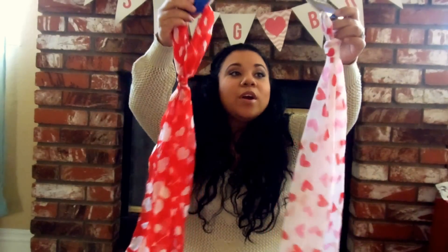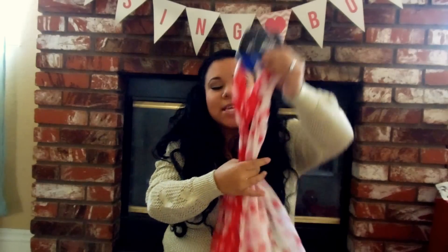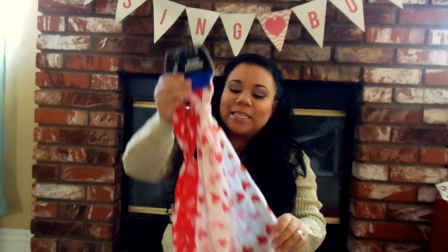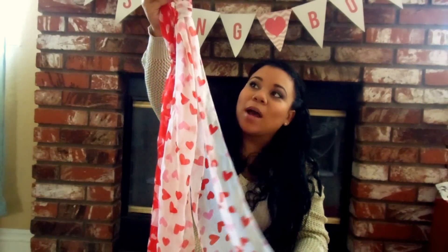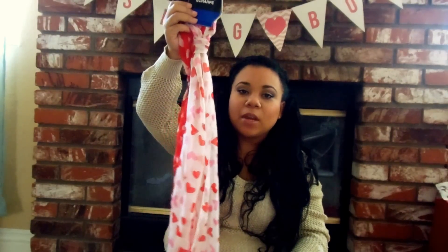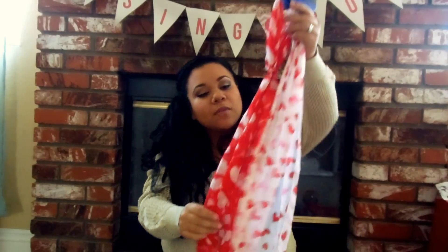And then the last Valentine's Day items that I picked up were the famous, the infamous Dollar Tree scarves. Everyone's been hauling these and I was so, so excited to get them. I am going to probably tie these together and then create an infinity scarf with them. I like to have the double print - I thought that would be cute. I was super excited - I almost jumped up and down in the aisles.